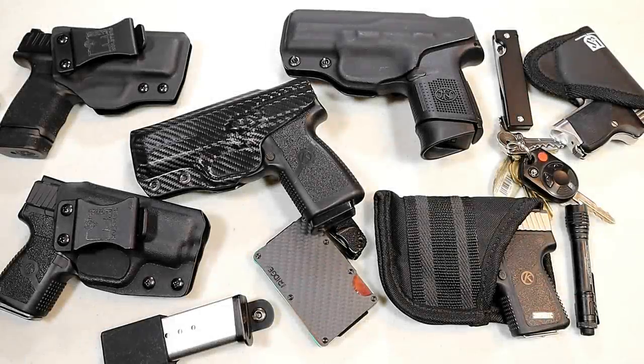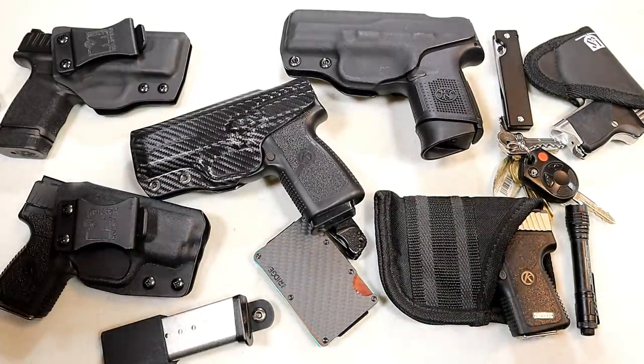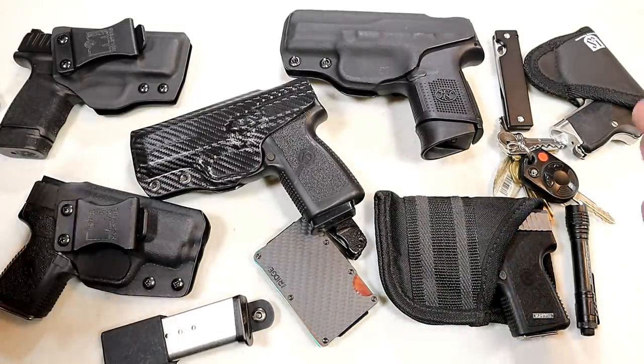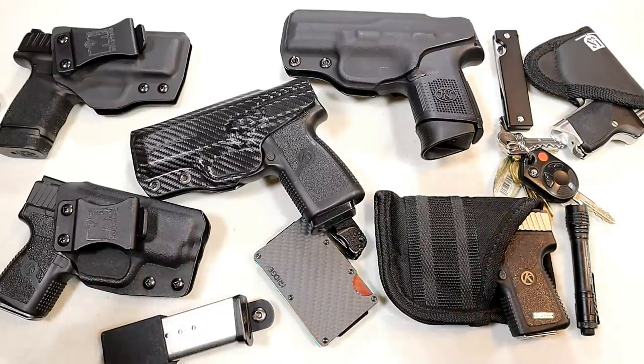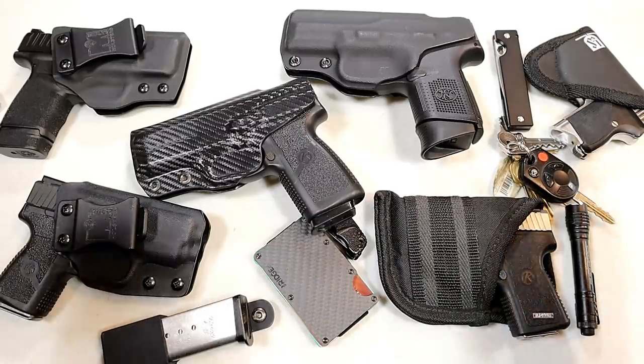Hey there friends. Thanks for checking in today. We're looking at my 2020 EDC everyday carry. Videos like this are fun because I enjoy the feedback that I get from the viewers — they tell me they like my system or they think it's horrible. But more importantly, I like it when people share their EDC, and let's use this as a forum to throw ideas back and forth and hopefully we can all become better prepared.